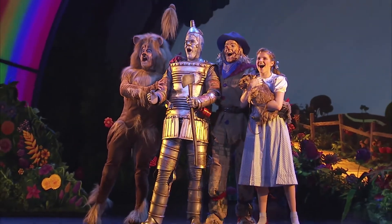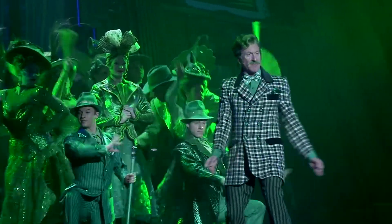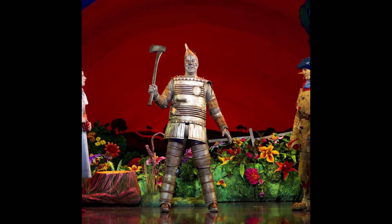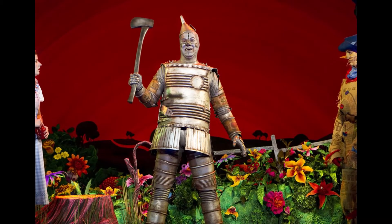We have Scarecrow, Lion, and Tin Man, of course. We have Munchkins, we have Emerald City people. Back here we've got our Scarecrow — he's all kinds of patchwork pieces, sewed back up with yarn, and I really enjoy him.